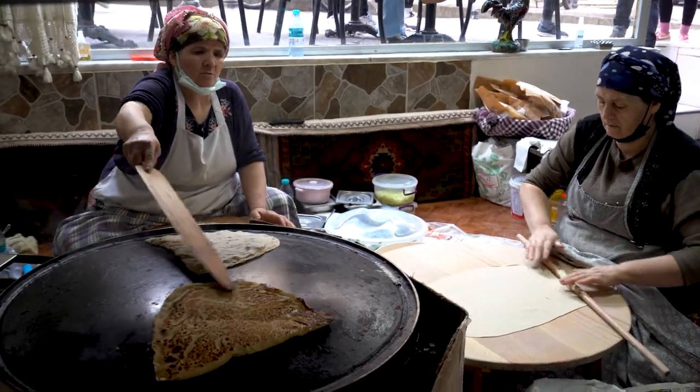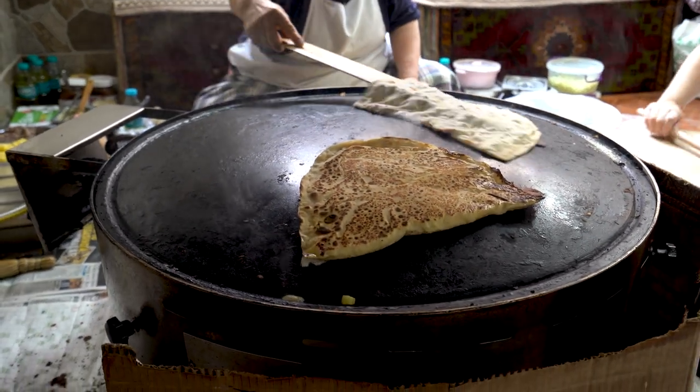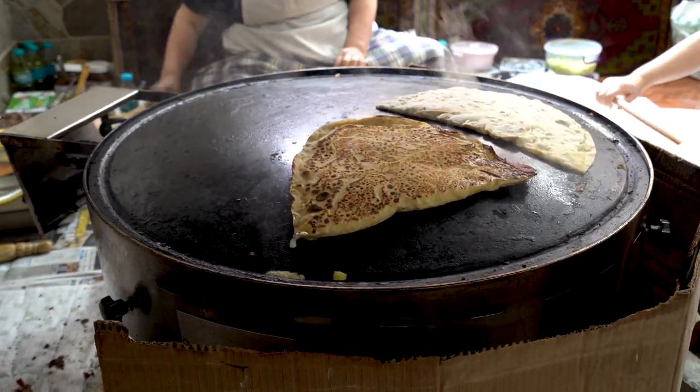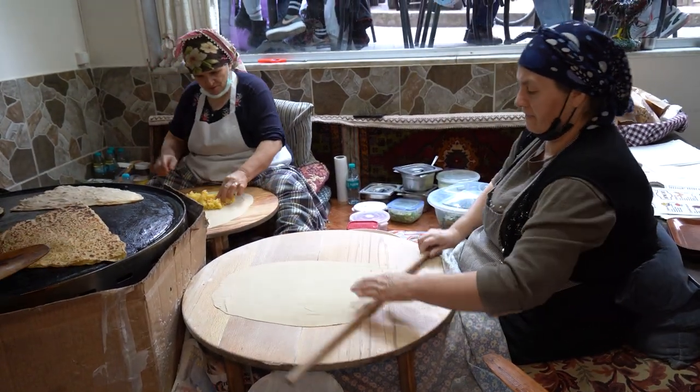We are at Bütme Evi. It's a very casual restaurant and we've ordered a gözleme, which is a Turkish crepe of sorts with various fillings. We've also ordered a manti, which is a traditional Turkish dumpling. This restaurant is very cool because you can see the women making the gözleme right out in the open — you see them kneading the dough, rolling it out. It's really nice, I like it a lot.